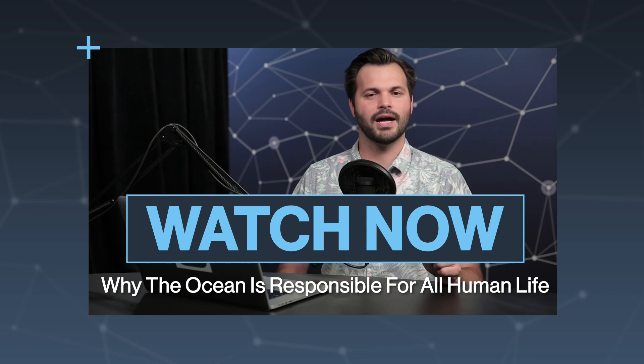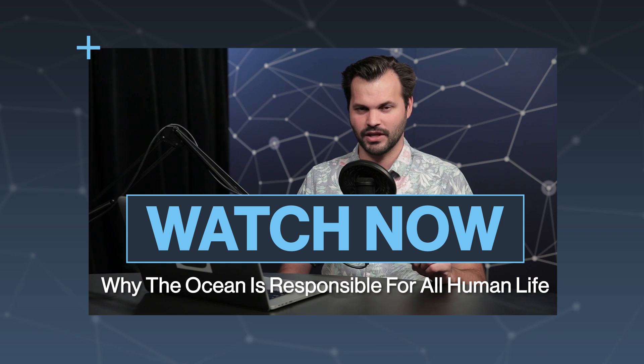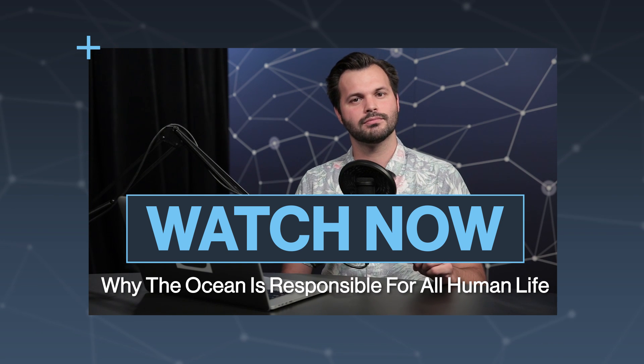Also, come find me on Twitter — I'm at Trace Dominguez, and you can find the show at TestTube. Thanks for watching, everybody, and we will see you tomorrow on TestTube Plus.